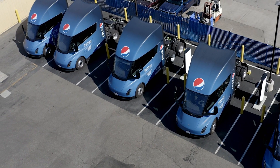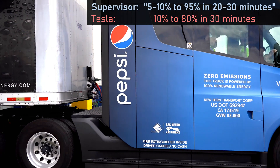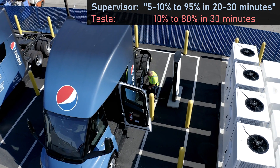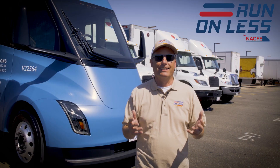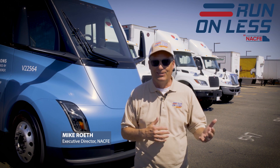With four chargers on site and five trucks per charger, you might think there would be a waiting line, but these chargers go so fast that apparently it works. Charge time is 20 to 30 minutes to go from 5 to 10 percent all the way up to 95 percent — that's what the drivers said. Again, that's a better number than what Tesla advertises. This event is run by an independent organization who will hopefully tell us what numbers to believe.